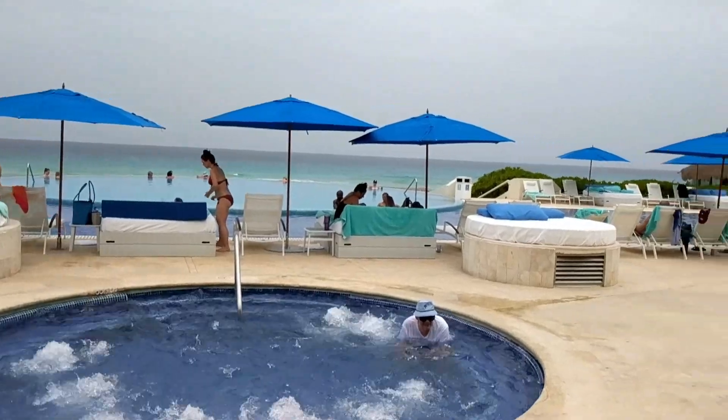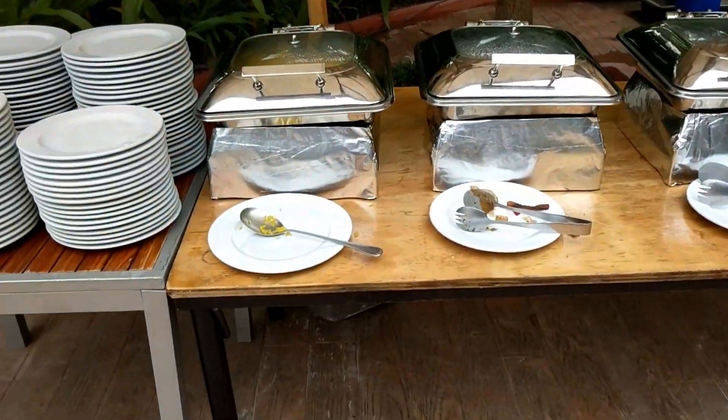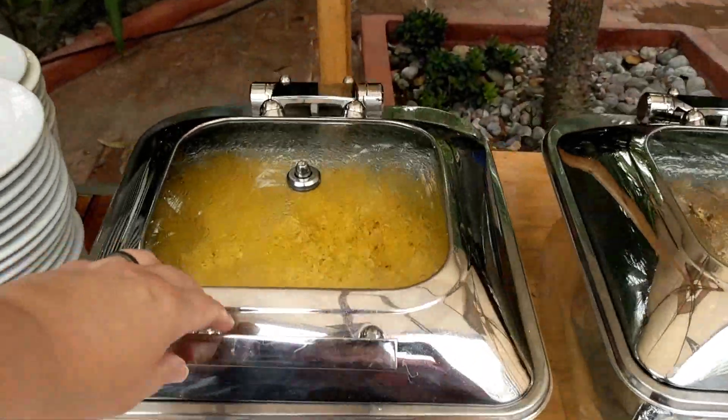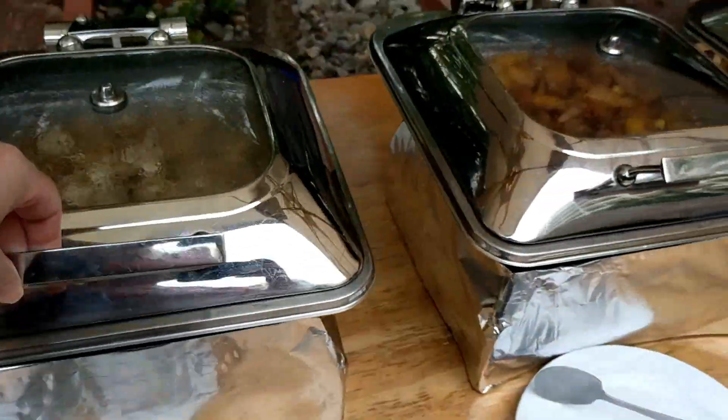Here's the hot tub and more of the pools. I like all the umbrellas to get shade. There's also a walk-up barefoot grill with a small buffet — another great option to just grab and go for lunch.